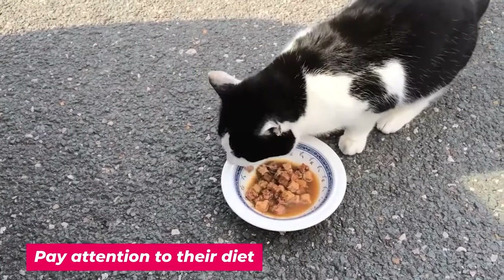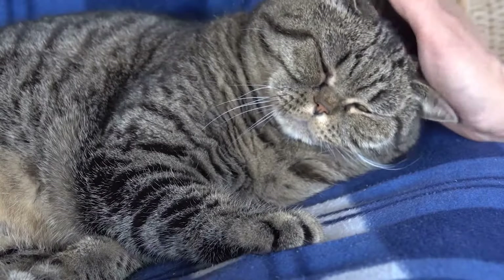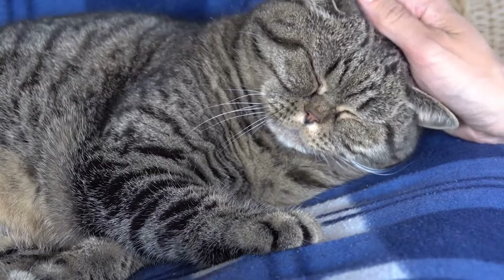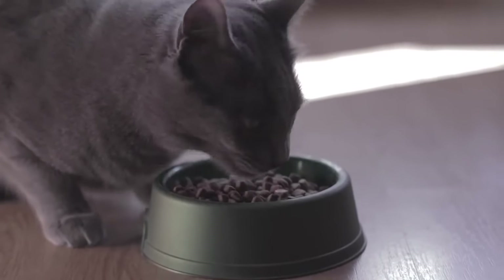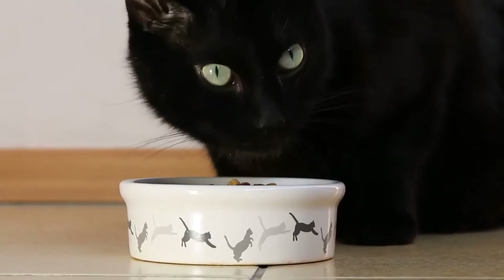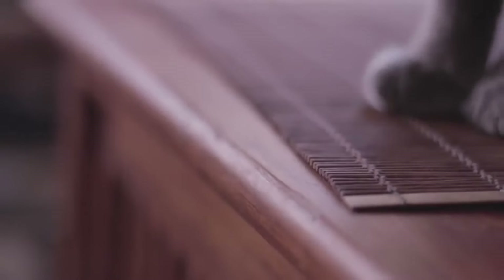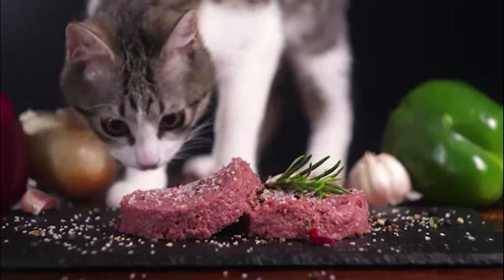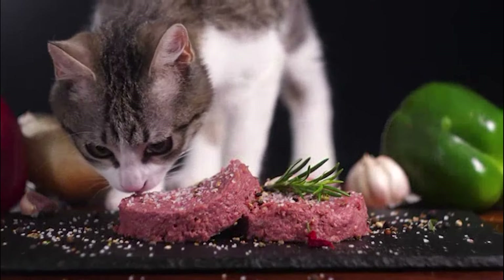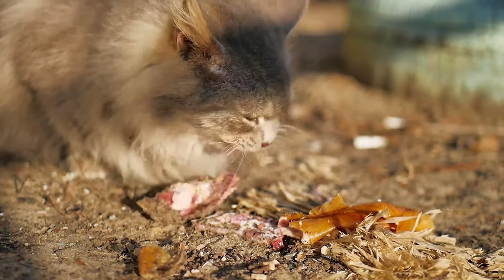Number 1: Pay attention to their diet. This may seem odd at first, but just think about it this way — your cat's fur is just an extension of its body. If you have a cat that's losing a lot of fur or has a very dull hair coat, you need to start paying attention to its diet and figure out if your cat is lacking something nutritionally. If cats aren't getting the kind of nutrition they need, it can lead to a dry and brittle coat with hair that is more likely to break off and fall out. Since cats are carnivores, they need a lot of protein in their diet. Ideally, you should be feeding your cat a diet that's 45% protein.